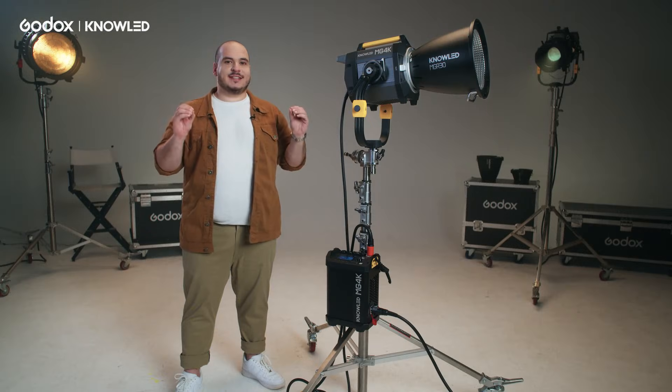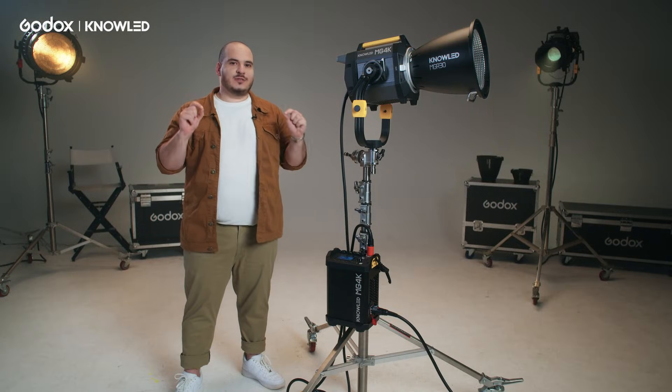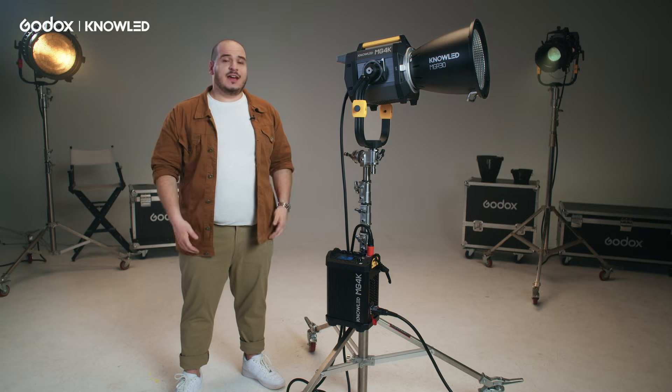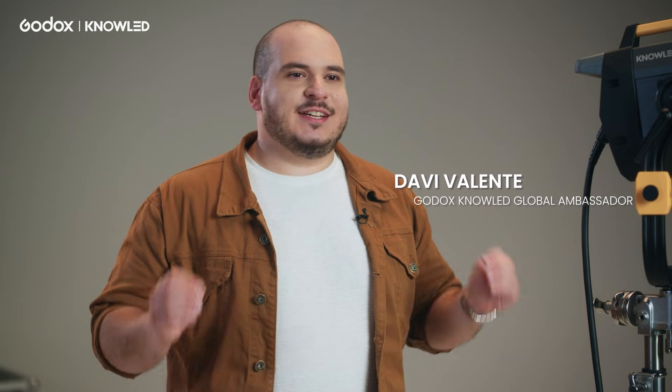Imagine a light that has the same brightness as a 4K HMI, but only consumes 2000W of power. This is the Godox Noled MG4K, a really lightweight, compact and bright light. I'm Davi Falente, Godox Ambassador, and today we're going to talk more about it.